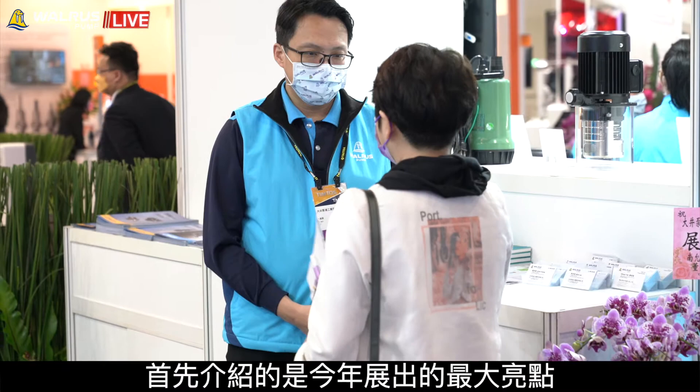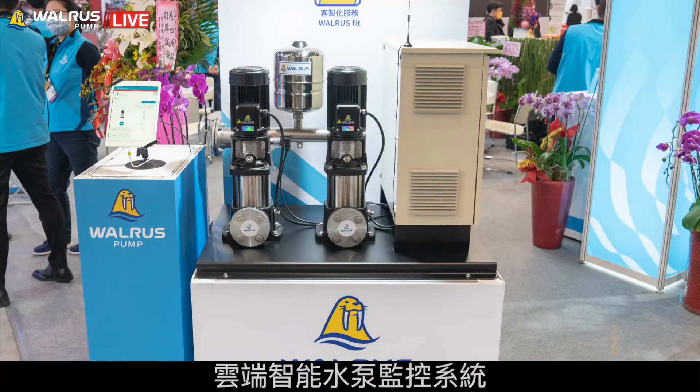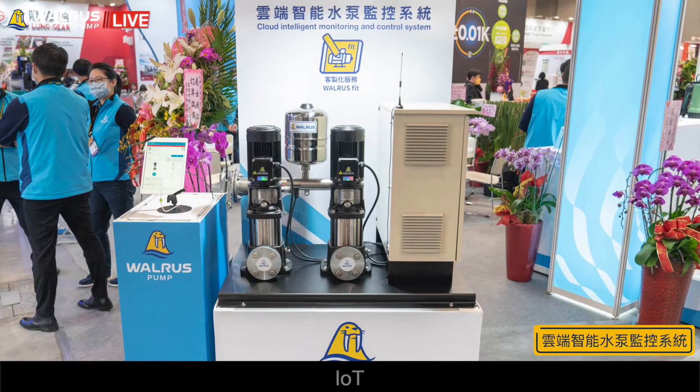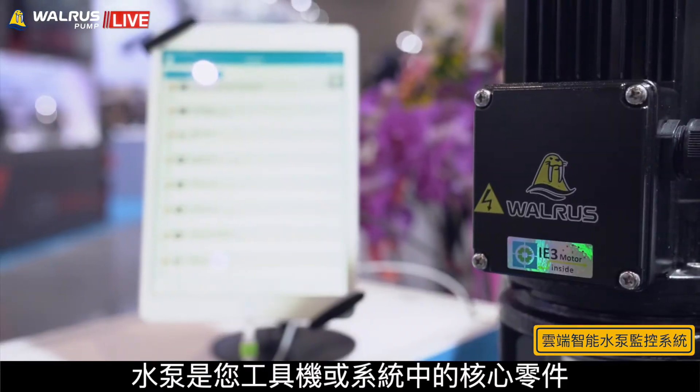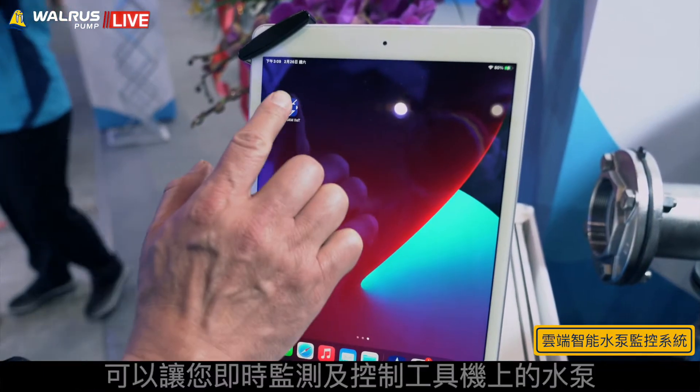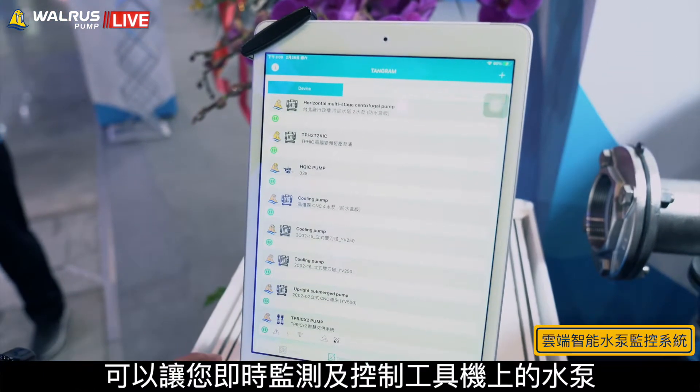Let's move on to one of the main highlights of our show this year: the Cloud Intelligent Monitoring and Control System. Pump is a crucial part of your machine or your system. We combine IoT with our pump as one total solution that allows you for real-time monitoring and control.